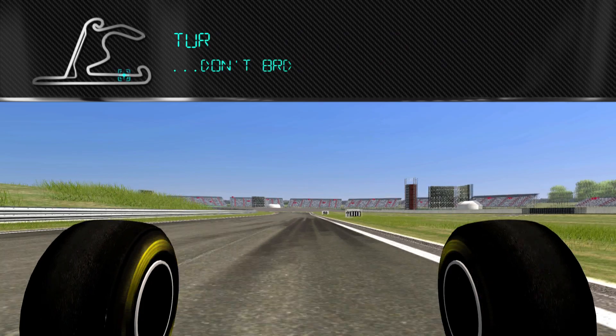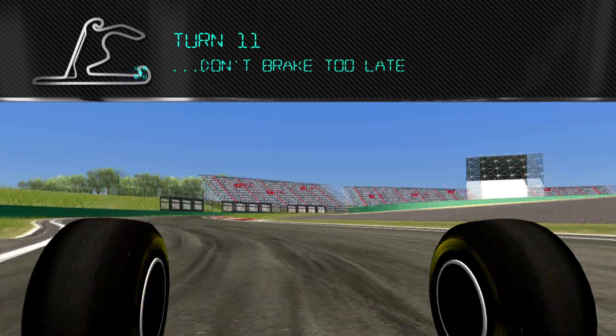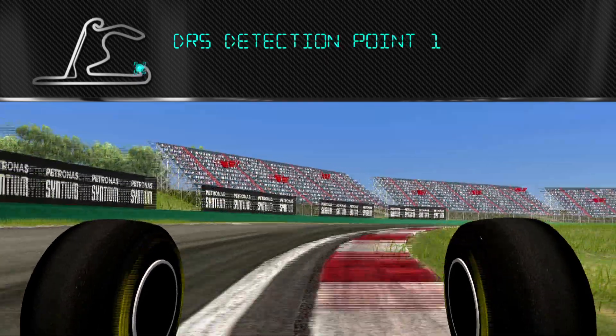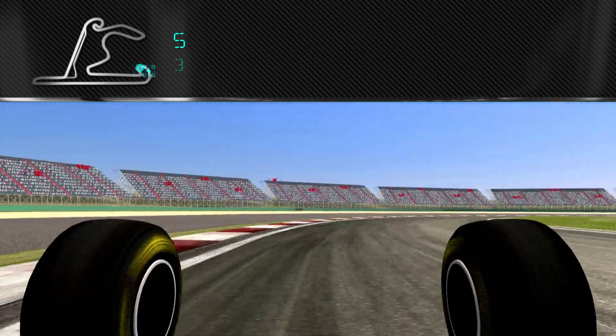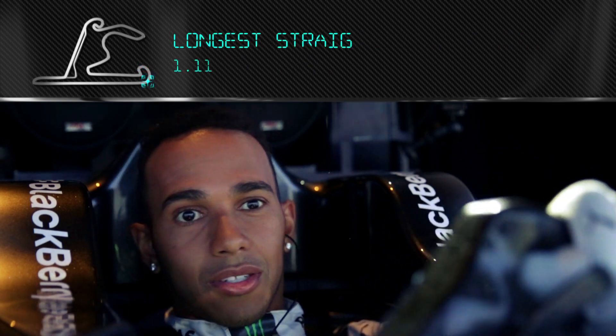So I'm braking for turn eleven. It's important not to brake too late here because you really need to position the car well for twelve and thirteen. Thirteen just goes on forever, and the car is always moving.